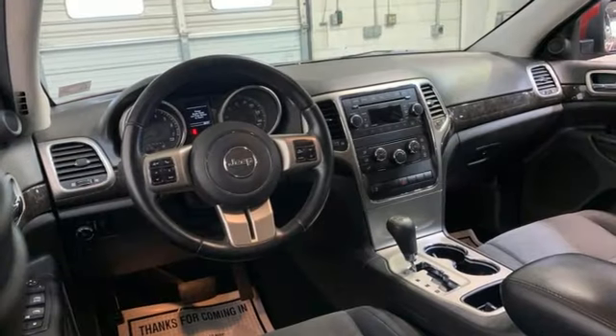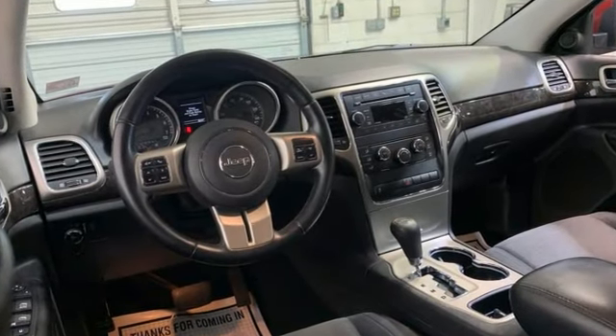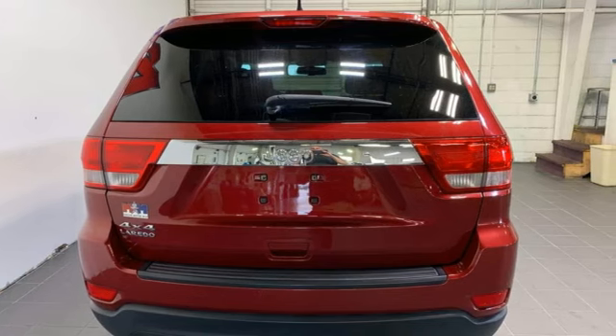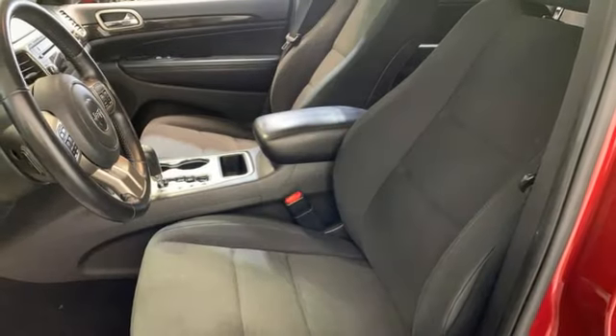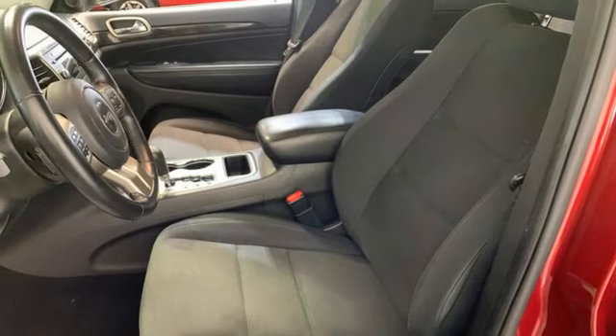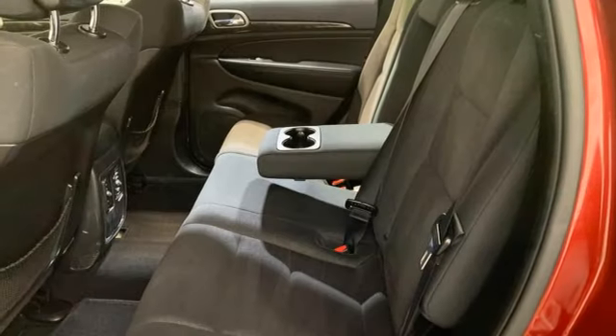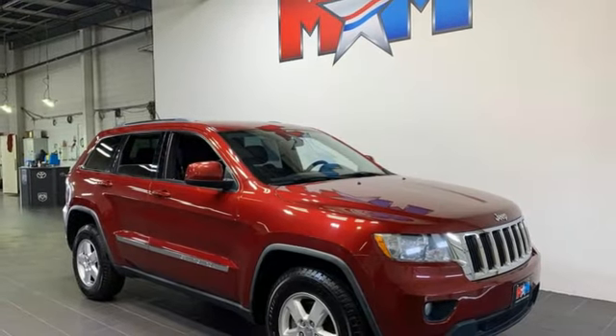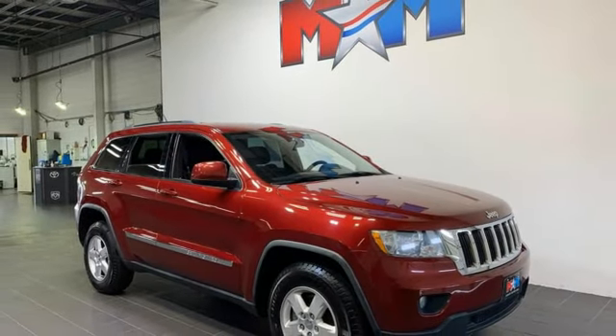Automatic transmission, dual-zone climate control, AM-FM satellite prep radio, manual tilting steering column, key fob activated rear windows, auxiliary audio input, aluminum wheels, three 12-volt power outlets, and V6 engine. Stop in for a test drive and make it yours today.